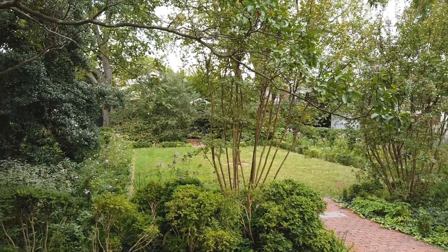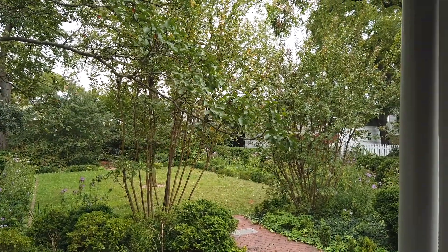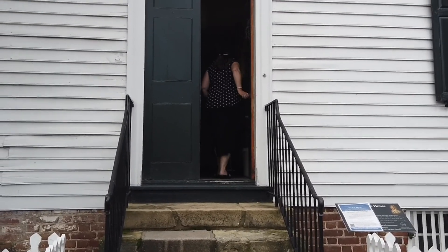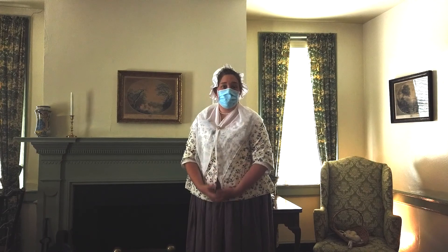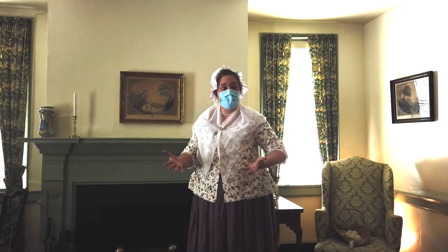The gardens are lovely every season of the year, but especially in the fall and spring. With that, we'd like to welcome you inside. Good day. My name is Michelle Hamilton, manager of the Mary Washington House, and we are thrilled to be open again.